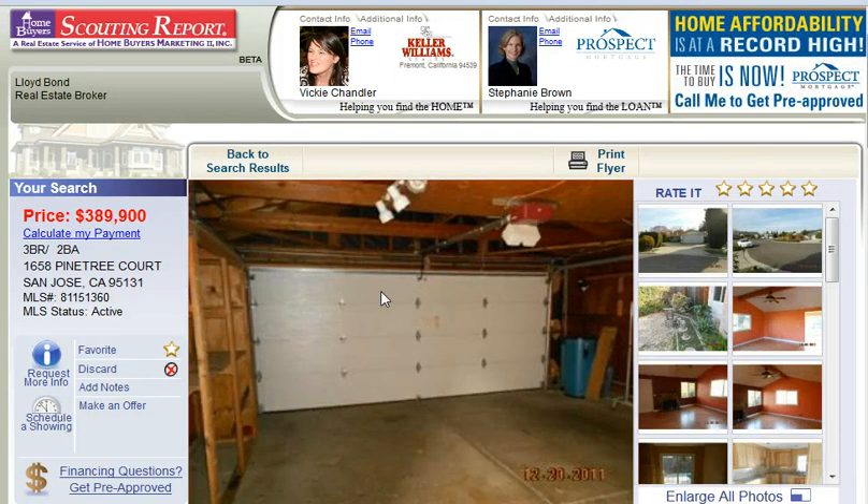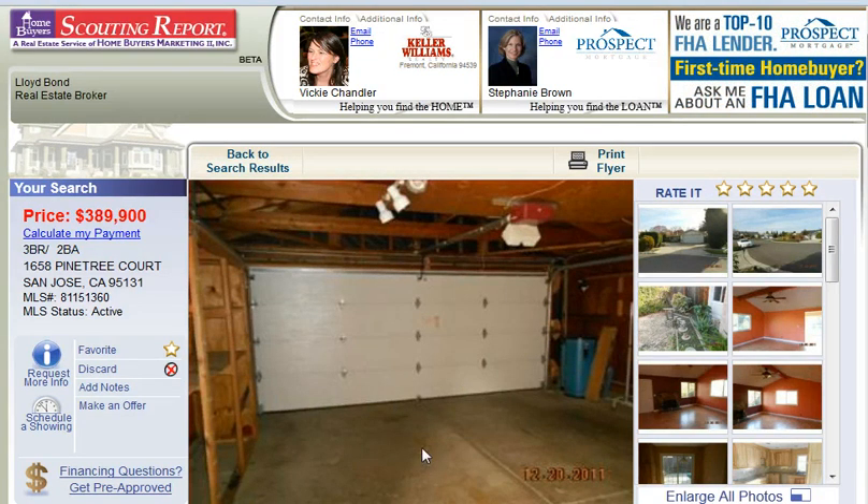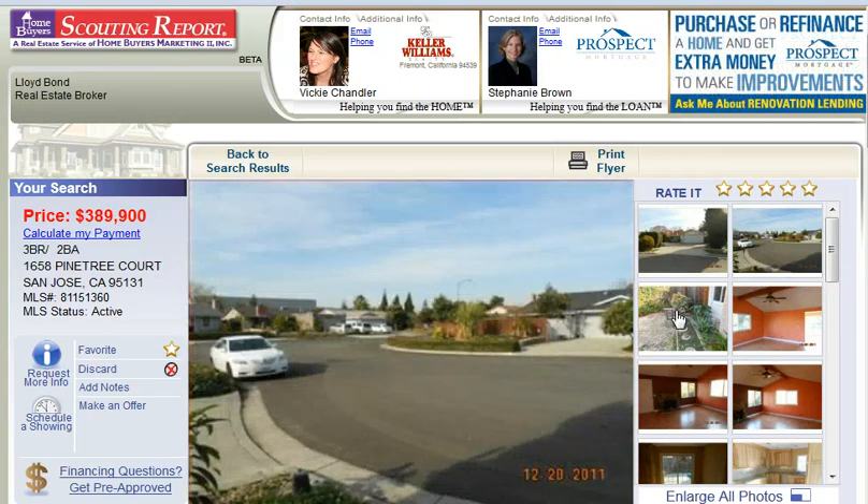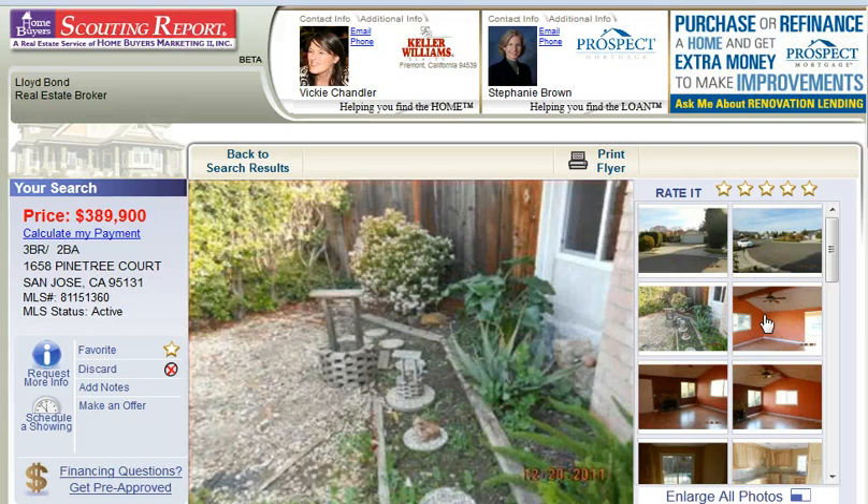So if you'd like to see this home in person, you can call me today to schedule a private showing at 408-839-2125. If you want to find this home, as well as thousands of others, you can go to stunningsanjosehomes.com and sign up for our free premium home search service.